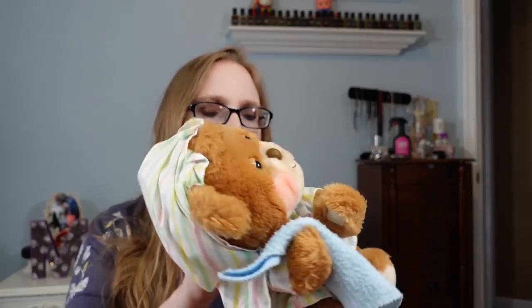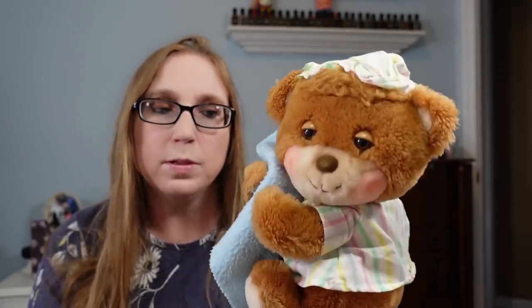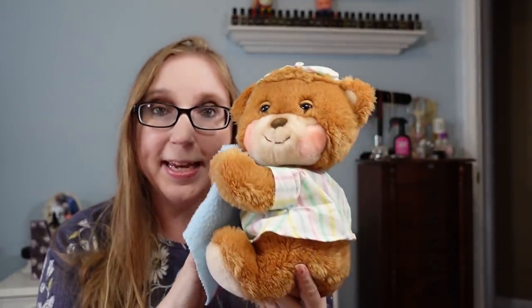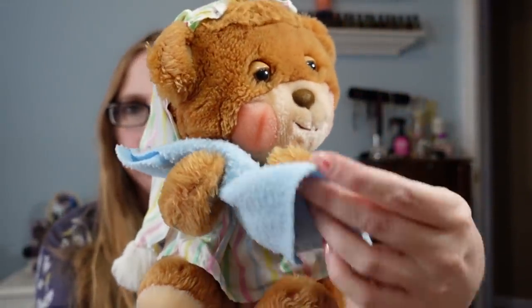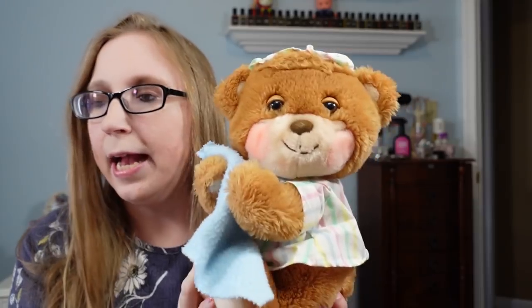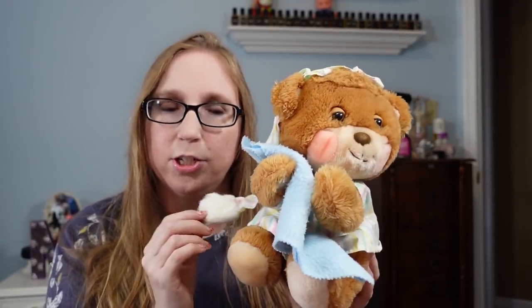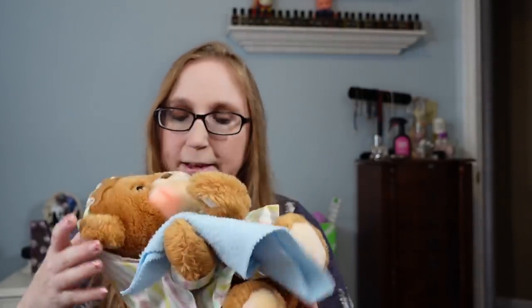I got a couple of vintage pieces featuring this little guy. This was made by Fisher Price back in the 80s — it's called the Teddy Betty Bear — and this is the plush version. He's holding his little blankie in his hands. I paid $1 for him and have him listed as a buy it now for $29.99.